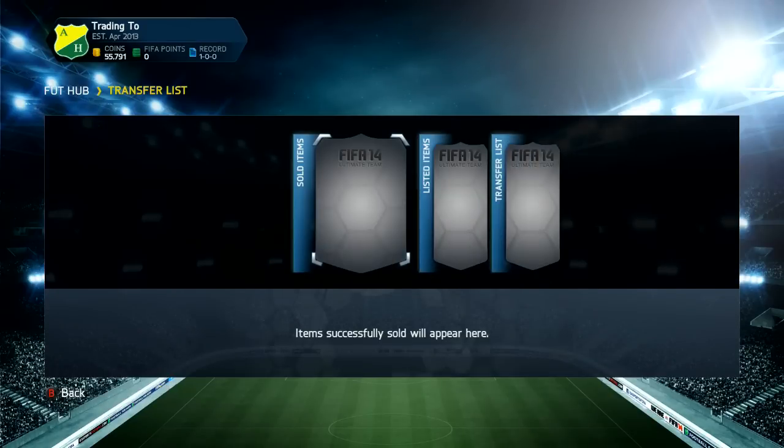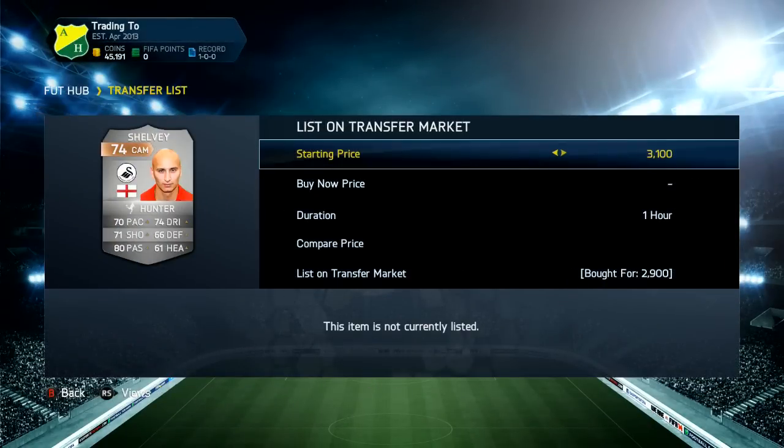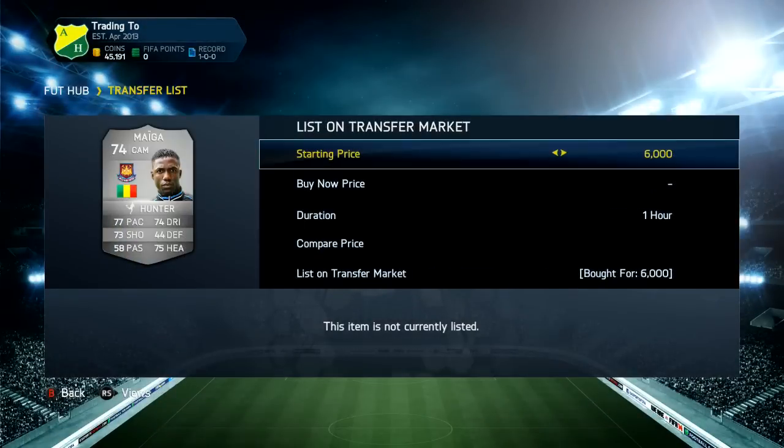We go back into the trade pile and we see that all the players have sold - all six of them. The next players we have are John Jose, two John Jose's, Shelves, a Maiga, and a Luco, and they've all been converted and they've all got Hunter on, so we're making some nice profit off every single one.